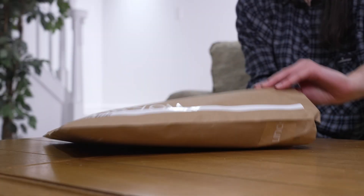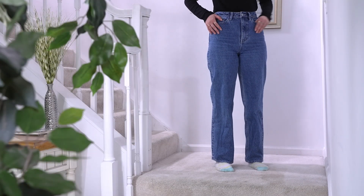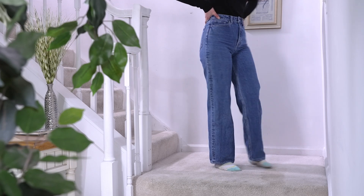Just over five weeks later, her pants arrived in the mail, and the results were impressive. Thanks to the digital twin technology in the application, the jeans fit her measurements exactly.